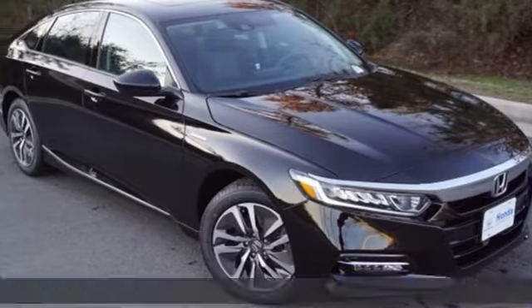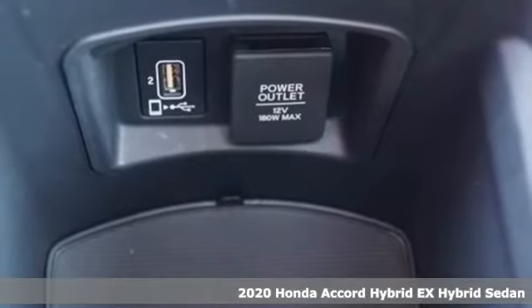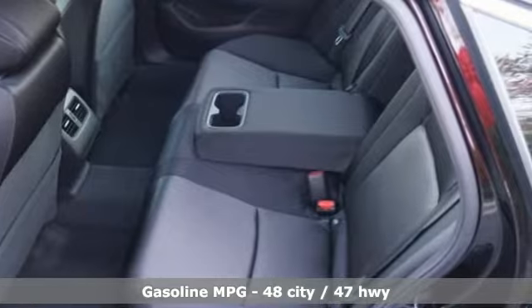Here's a new 2020 Honda Accord Hybrid. Honda's flagship car isn't just a vehicle, it's a legacy. And as a hybrid, the legacy includes a cleaner planet.